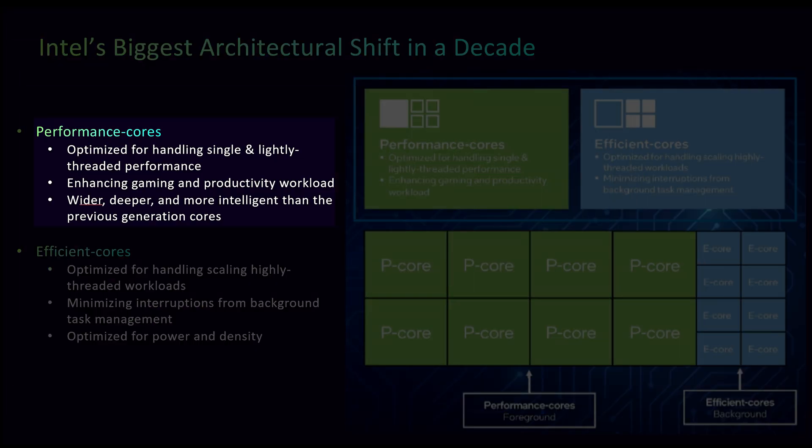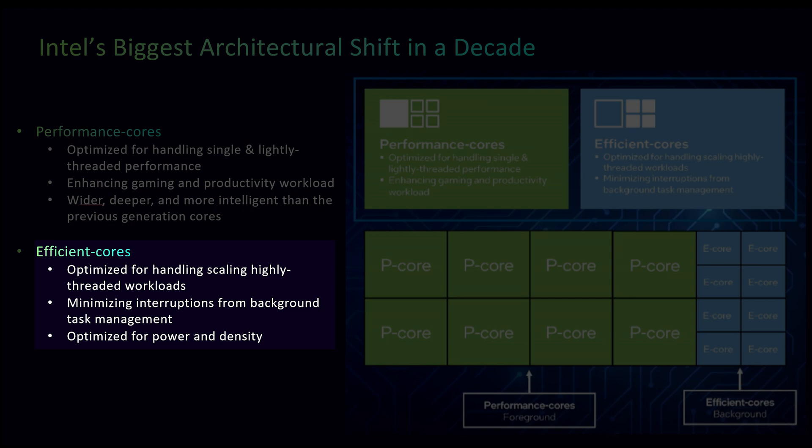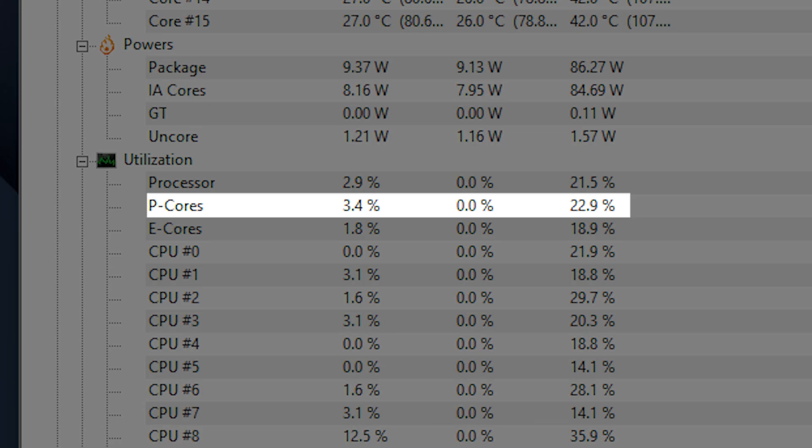The 12th generation processors are so impressive because they're using a hybrid design with two different kinds of cores: the performance cores or P-cores, and the efficiency cores or E-cores. In plain everyday language, if you're doing something that's CPU intensive, the P-cores will activate to give you the most performance possible. Instead of wasting performance cores on background tasks, the P-cores can focus on the major task at hand.